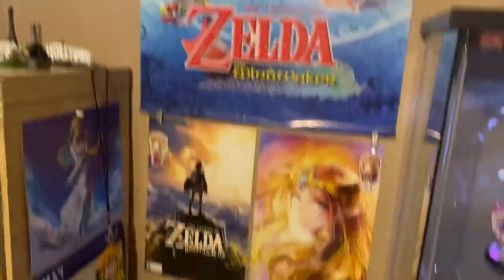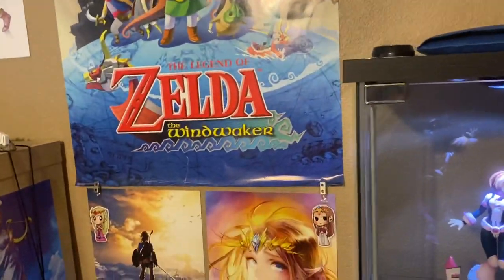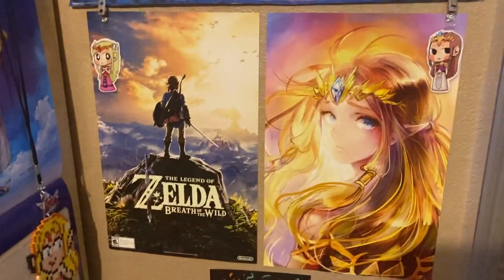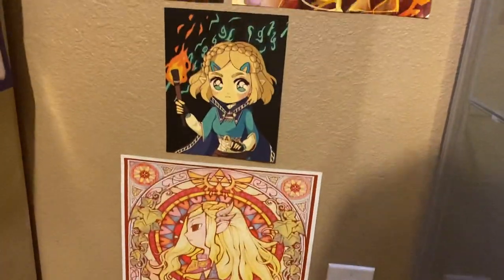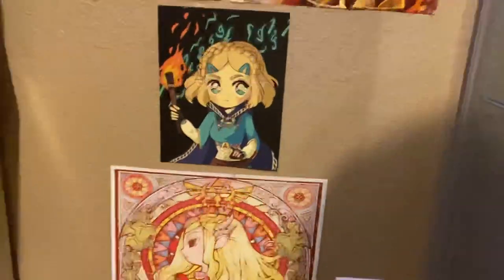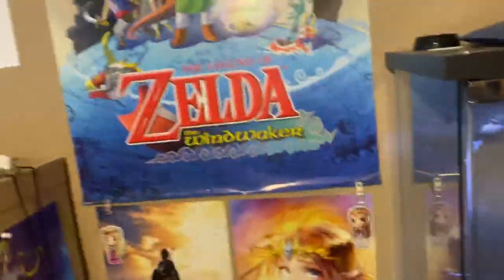I have a Zelda-themed poster wall here. I have a Zelda calendar as well. There's a Wind Waker one, which is probably my second favorite Zelda game — it's definitely the one I grew up with the most. Here's a Breath of the Wild one, some cute Zelda fan art, and a couple of clips. Breath of the Wild is probably my favorite Zelda game, though I'm not super set in stone on that. There's some fan art from the Breath of the Wild 2 Zelda — it kind of looks like it's from the 90s, so that's fun. And a kind of bootleg Wind Waker print that I've had since I was a kid.